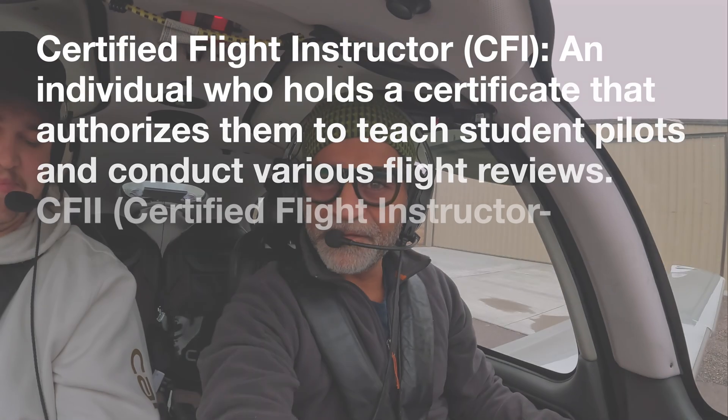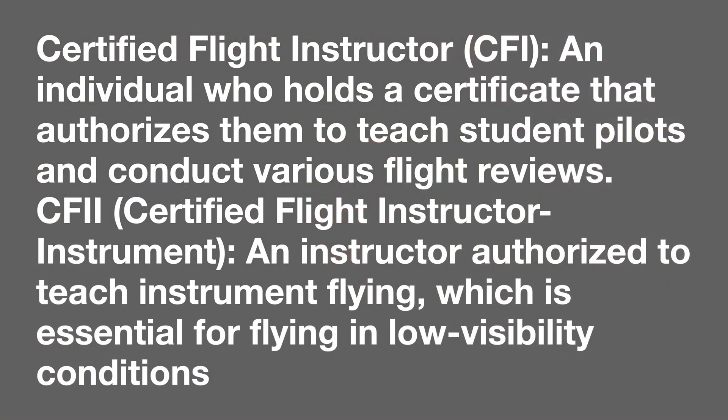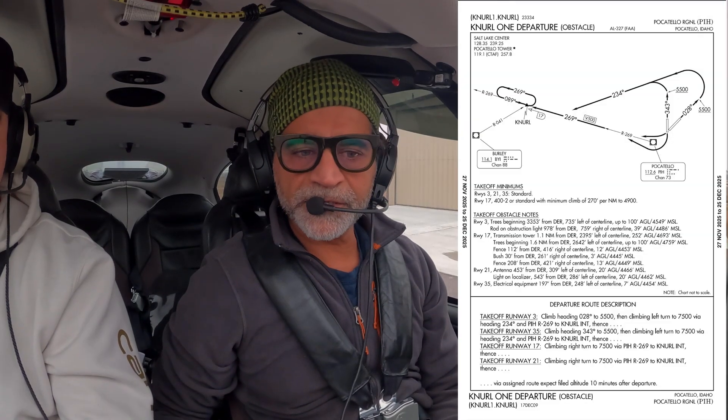Great day for practice. We've got Ethan with me — he's a CFII, a buddy. So basically what we're going to plan on doing is do what we call an obstacle departure procedure, ODP.